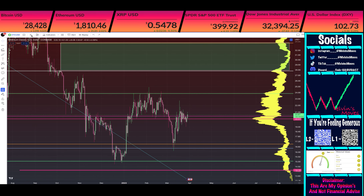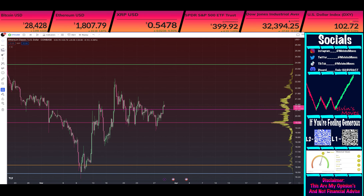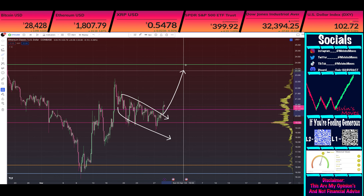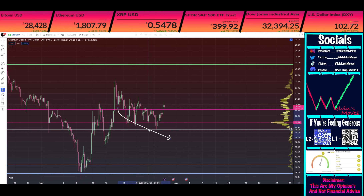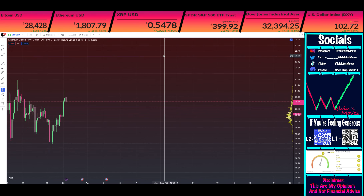That's on the daily time frame. Switching over to the four-hour — what you did see right here was actually a descending channel. What we know about channels is essentially whatever way the channel is going, you're ultimately going to get an impulsive move in the opposite direction once you break through the channel. I wouldn't say you've fully confirmed that break yet, seeing how we do have a wick on the four-hour. As of right now, you do technically have a bearish engulfing candle on the four-hourly.